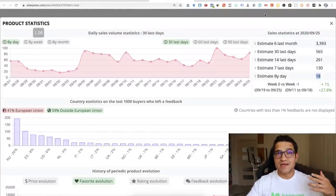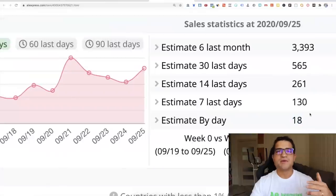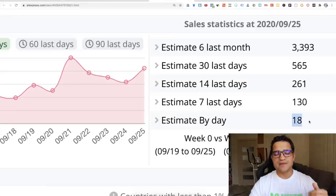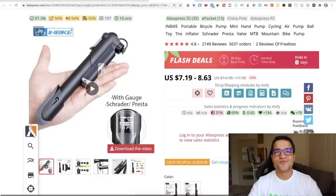This product is getting about 18 to 20 orders per day. I use a tool called ASeify — a Chrome extension that can tell you exactly how many sales a product gets on a daily basis. Click on Sales Volume, Dropshipping modules by ASeify, then Statistics, and check the daily volume. At 20 times $50, that's about $1,000 per day or more from this particular product. If you have a general store and want to sell a home or car improvement product, this one is definitely one to consider.